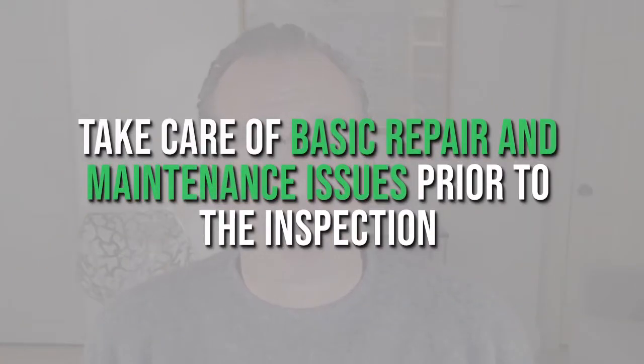It is also very valuable to take care of some basic repair and maintenance issues prior to the inspection. I'm actually of the opinion that it's best to take care of these basic items before you list for sale. It's not always easy to scramble to address things on a day's notice right before a home inspection. It'll help you with selling the home, and you'll be more ready when the home inspector comes.